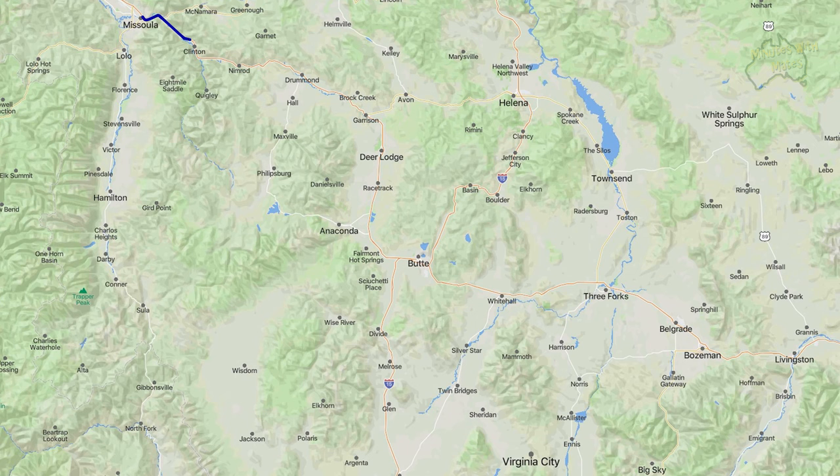Good morning everybody. In this episode we are heading to Livingston — that's our ultimate goal for the day. What we're going to do along the way is visit places like Virginia City and Nevada City in Montana, which are old gold mining towns with some history. So let's get going and see how the day turns out. The drive from Missoula to Nevada City and Virginia City is a scenic three-hour journey through Montana's beautiful mountains.